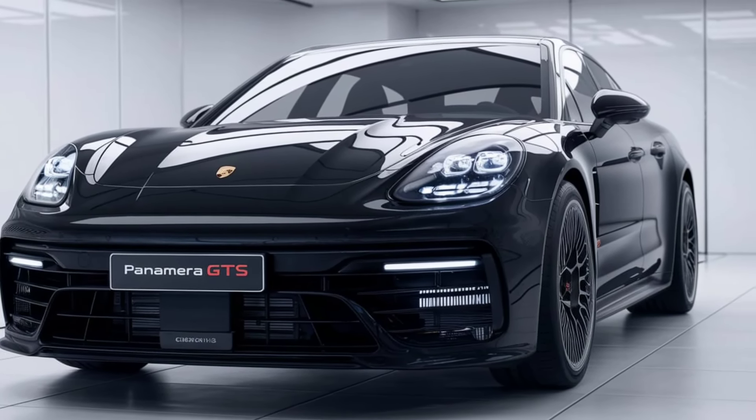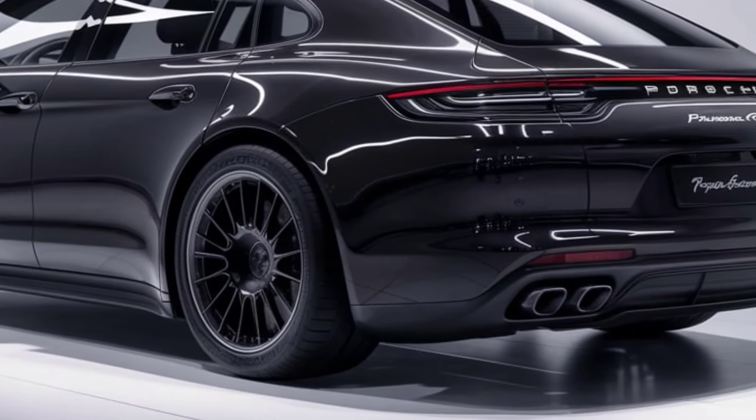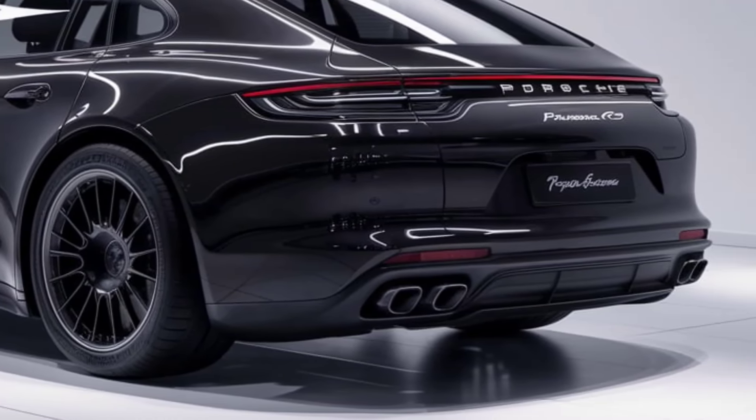Porsche offers a variety of colors including metallic and matte finishes, allowing for extensive customization of the exterior.